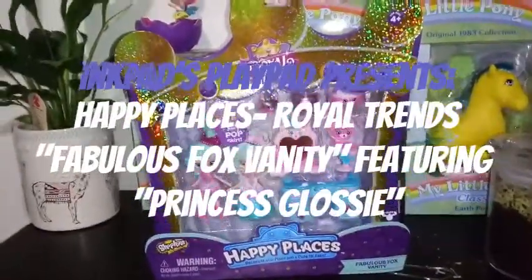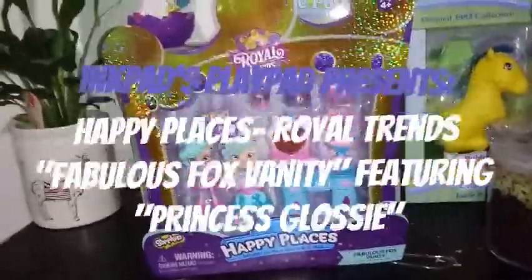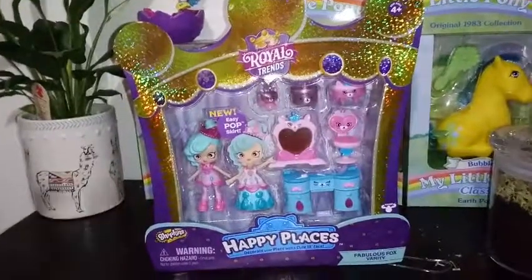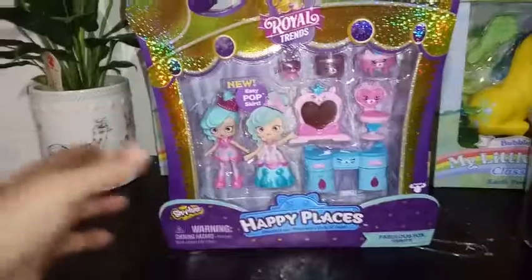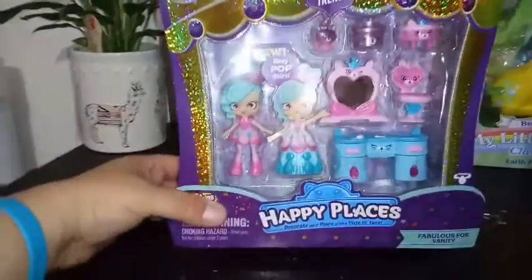Hey everybody, I'm back with another unboxing, and today I'm really excited to bring you this — it's Happy Places Royal Trends, brand new out, and they're so cool.